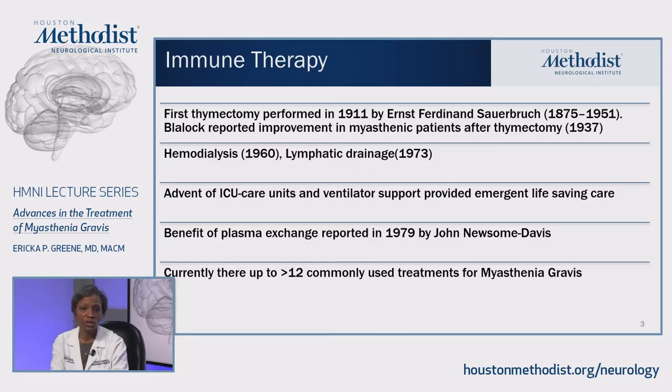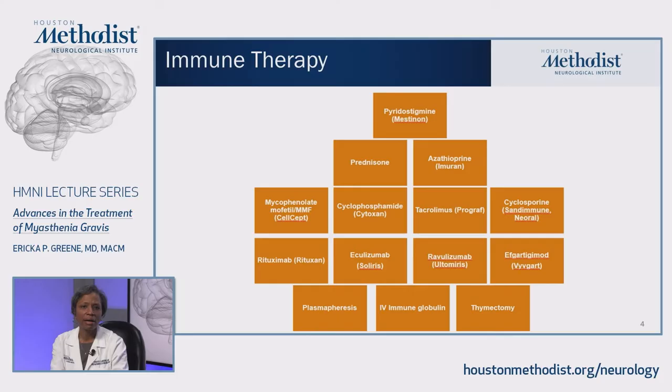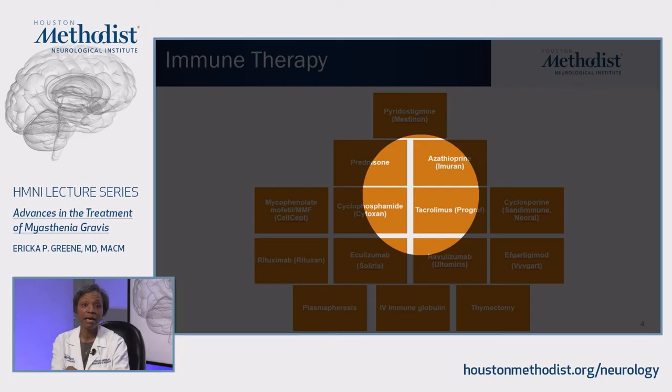Currently, there are over 12 commonly used treatments for myasthenia gravis. This illustration shows the many categories of therapies we use — from pyridostigmine, which is really a symptomatic therapy. It causes acetylcholine, the neurotransmitter and ligand for the acetylcholine receptor on muscle, to last longer, so it overcompensates and stimulates the muscle longer.